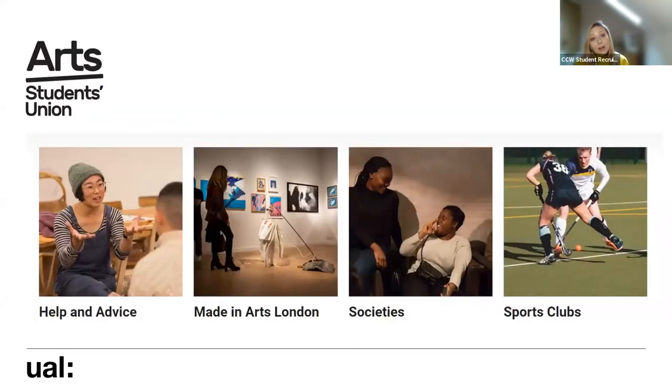We've also got a really active arts students union, which offers an independent help and advice service. We have something called Made in Arts London, run by our union, which is all about showcasing and exhibiting work. We also have a whole host of societies and sports clubs, and when you first join us we do something called the Big Welcome - in the first week you'll get the opportunity to meet reps from different societies and sports clubs, and orientate yourself to the college and local area.